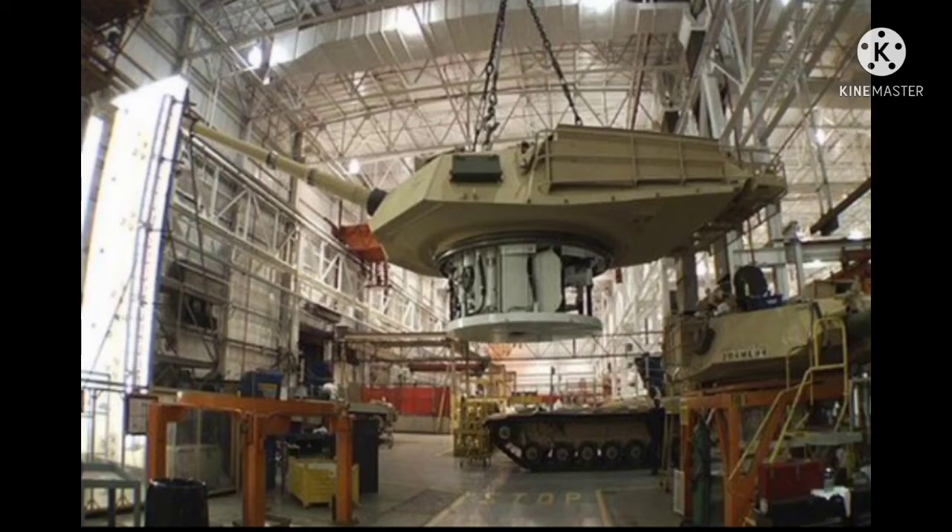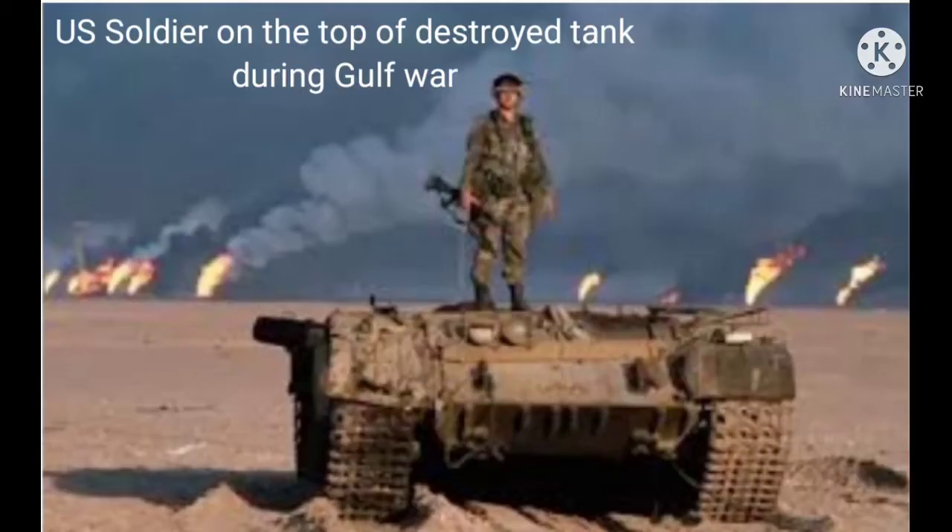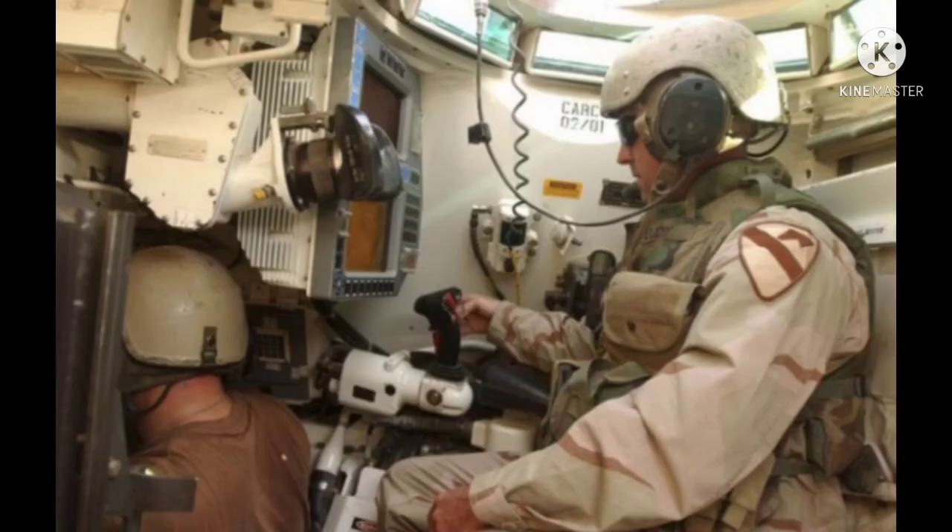Those tanks are M1 Abrams tanks, and in this video I will show you the history, design, and working principle of the M1 Abrams tank, which is the main battle tank for Americans.